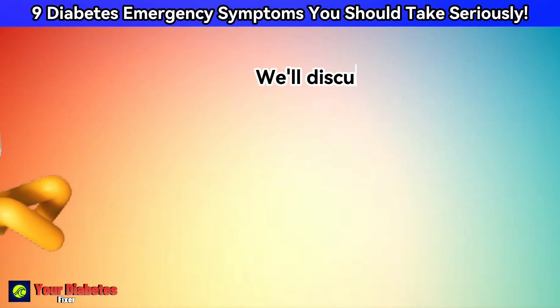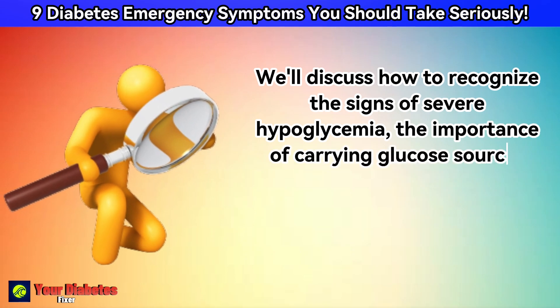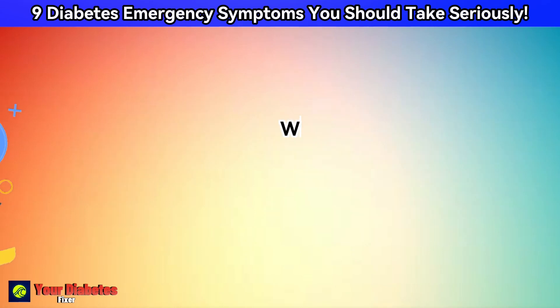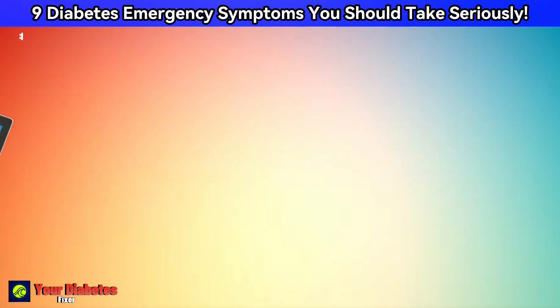We'll discuss how to recognize the signs of severe hypoglycemia, the importance of carrying glucose sources like glucose gels or tablets, and how to administer them in an emergency. We'll also provide tips on how to prevent severe hypoglycemia.